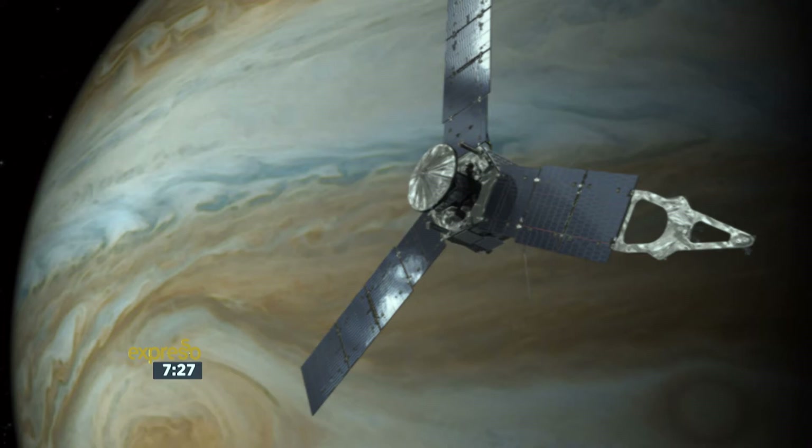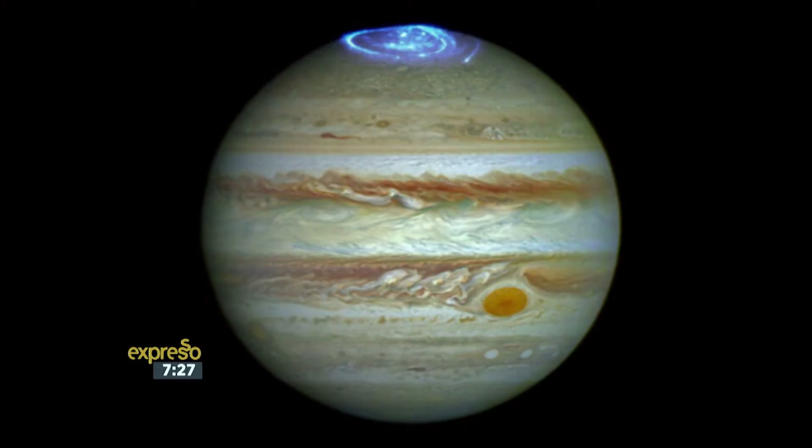The swirling gas giant is alive with storms and houses larger than planet Earth. Now in the first glimpse of Jupiter's north pole, it looks like nothing we could ever have imagined. It's much bluer in colour than the other parts of the planet, and there's no signs of the latitudinal bands or the belts that we are used to seeing. You hardly know it's Jupiter unless you're looking at it — just look at that photo. It's almost hard to fathom that that is an actual planet circling out there somewhere.